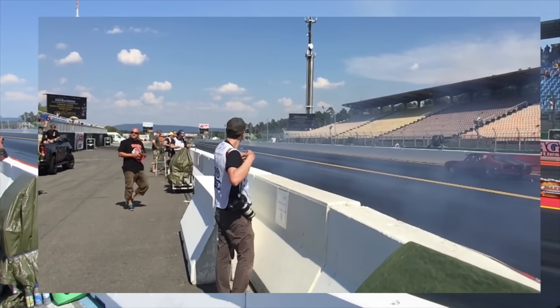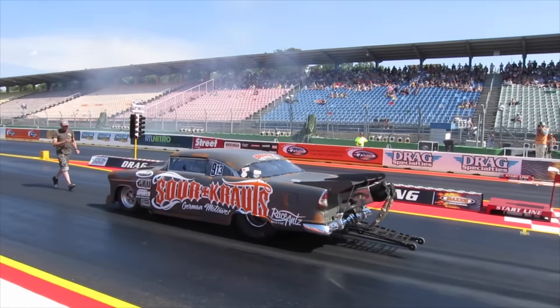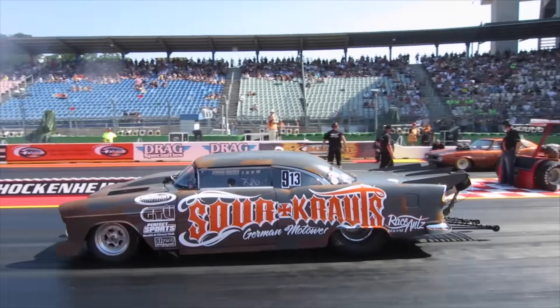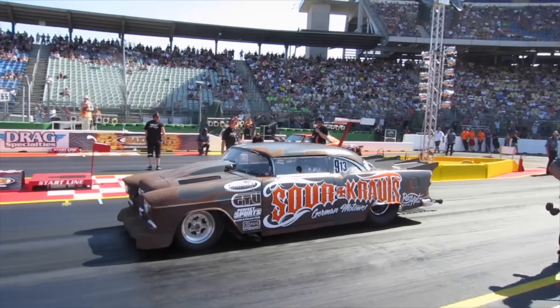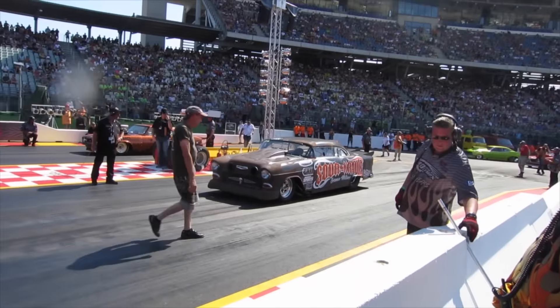And on the left it's Micha Full Speed with the 1955 Chevrolet Bel Air, who will be supported by a Nelson Racing Engines Twin-Turbo.